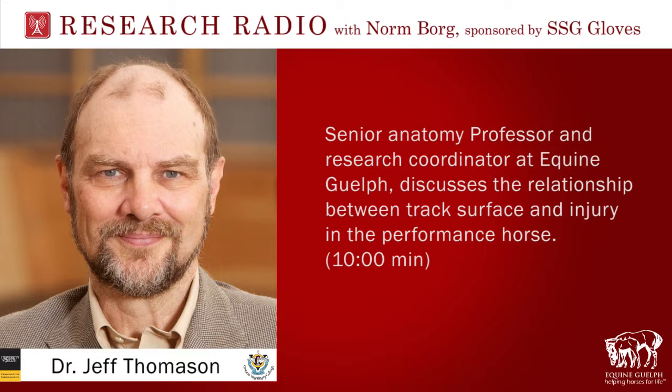No matter what the season, SSG has the right glove for you with the SSG All-Weather Glove. It's ideal for race riding, carriage driving, barrel racing, schooling and show jumping. The Aqua Suede Plus Palm is durable and breathable, giving you a great grip rain or shine, wet or dry. Get it at your local SSG dealer or online at www.ssgridinggloves.com.